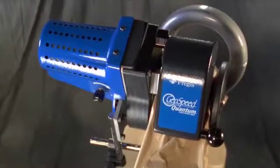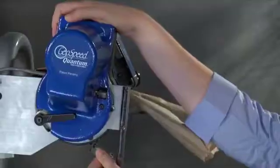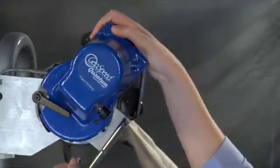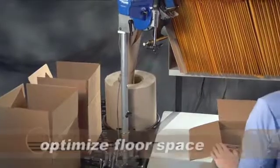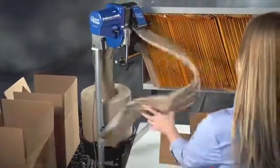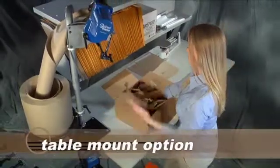It's also ergonomically friendly with adjustments for machine height and dispensing angle of the paper. To help you optimize floor space, Quantum's roll position can be adjusted to fit into tight work areas. For even tighter spaces, a table mount option is available.